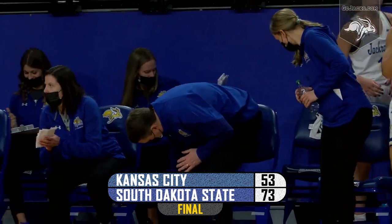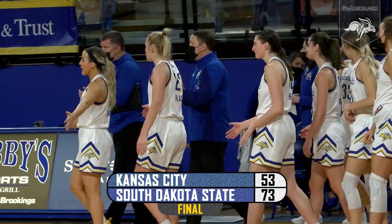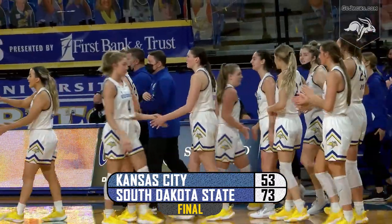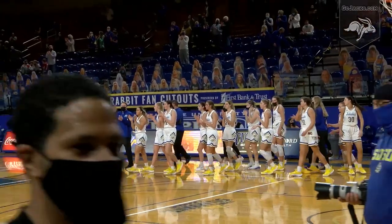The final — South Dakota State claims the outright regular season championship. Down in Kansas City, the final: the Jacks 73, Kansas City 53.